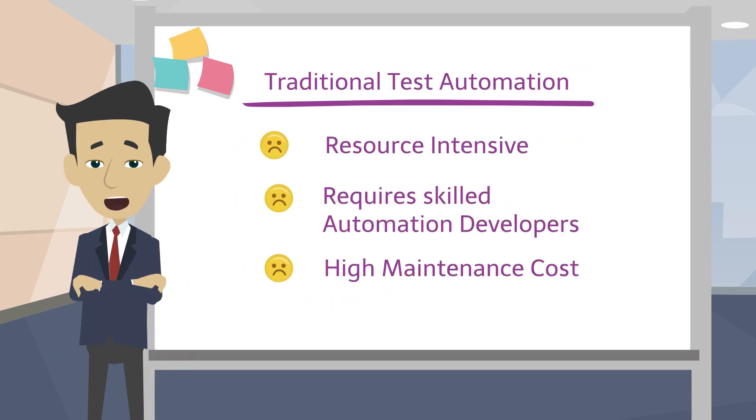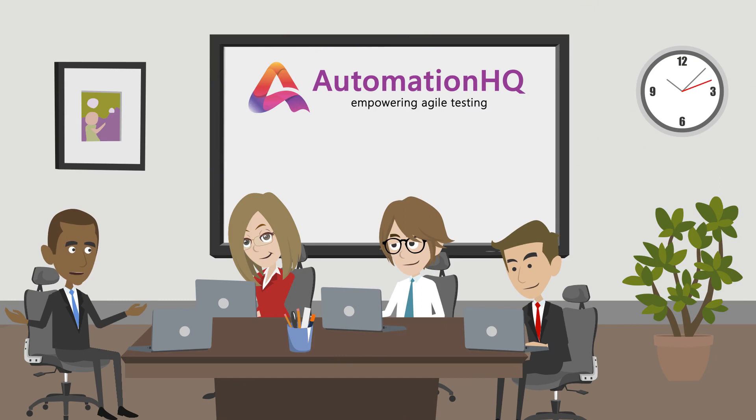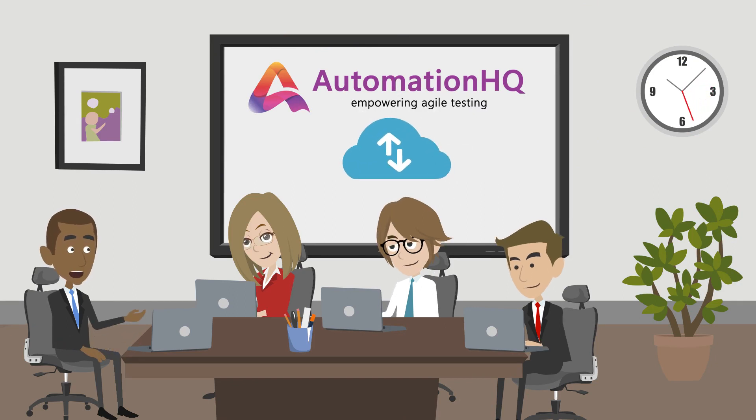They require skilled automation developers and high maintenance cost. The highly experienced team of engineers at Automation HQ have considered all these factors and developed a complete, ready-to-use cloud-based test automation framework.